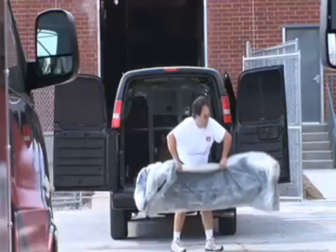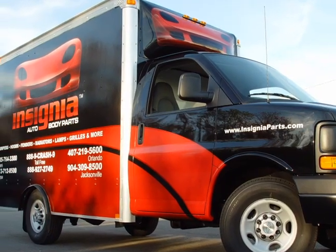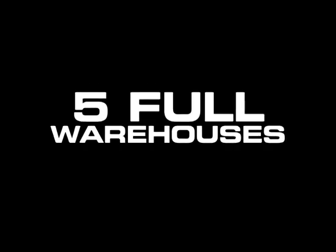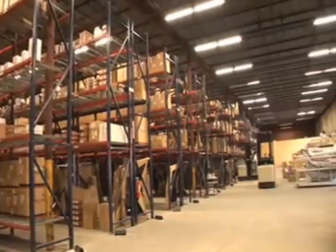We offer free delivery with twice a day service to metropolitan locations and next day service to other areas. With five full warehouses of inventory, we're ready to get you what you need in a hurry.